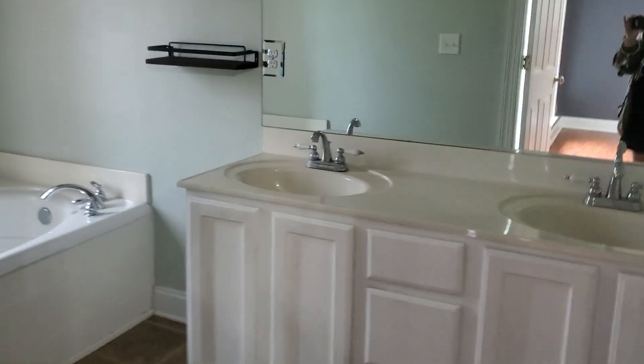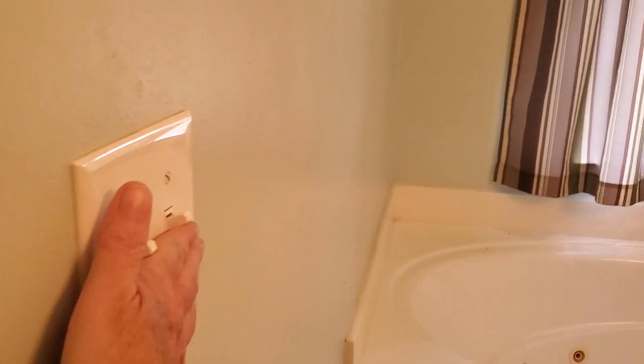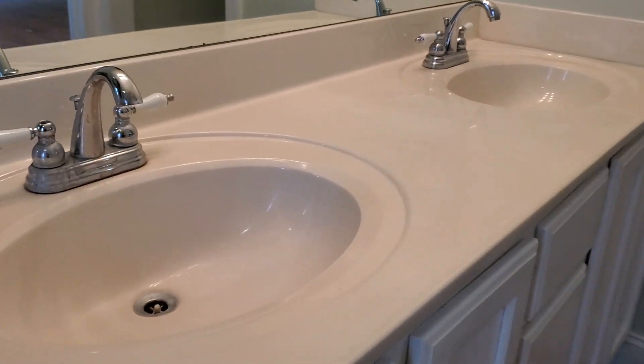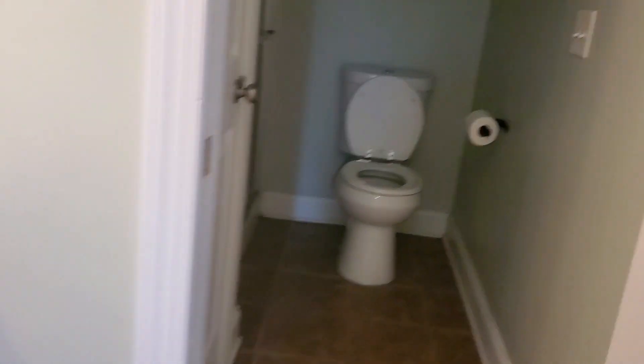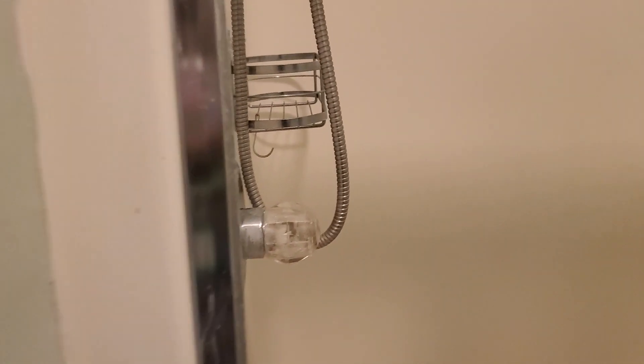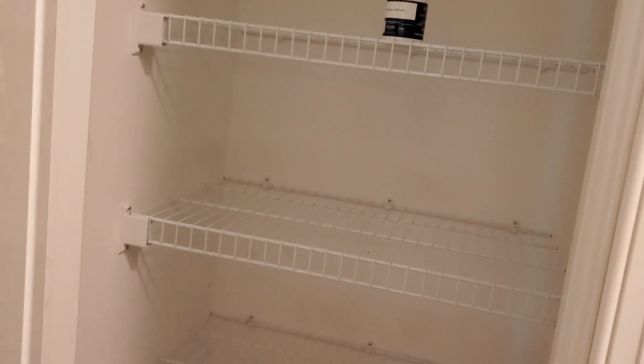And here is the master bathroom. It has a garden tub, two shelves, and the lighting in here is not the brightest. There's a dual vanity with dual sinks, and everything looks good in there. There's a water closet and the shower right next door to it — that door is not tight at all. The shower has a little seat inside, and there's your linen closet.